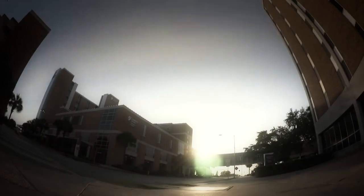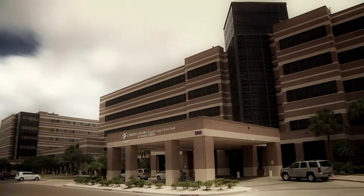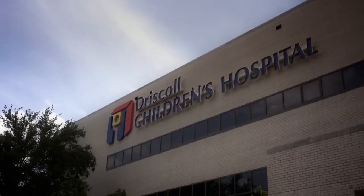Our residents rotate through four different hospitals, each complementing the other by providing a unique patient population, including Krista Spahn Memorial, our county hospital and trauma center; Krista Spahn Shoreline, our chest pain center and stroke center; Krista Spahn South, our community hospital and women's health center; and Driscoll Children's Hospital, our pediatric hospital.